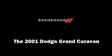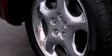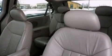Outstanding design defines the 2001 Dodge Grand Caravan. This seven-passenger van provides exceptional value. It features an automatic transmission, front-wheel drive, and a refined six-cylinder engine.